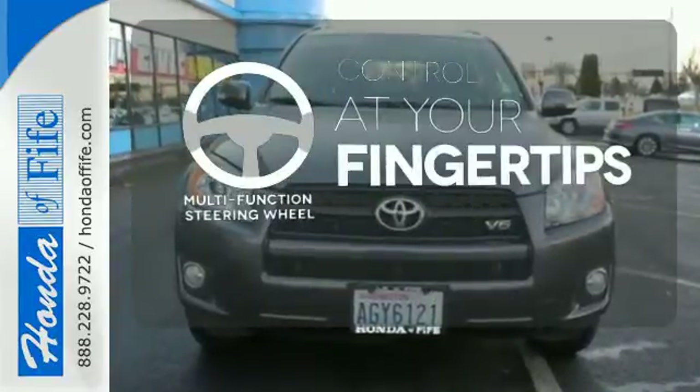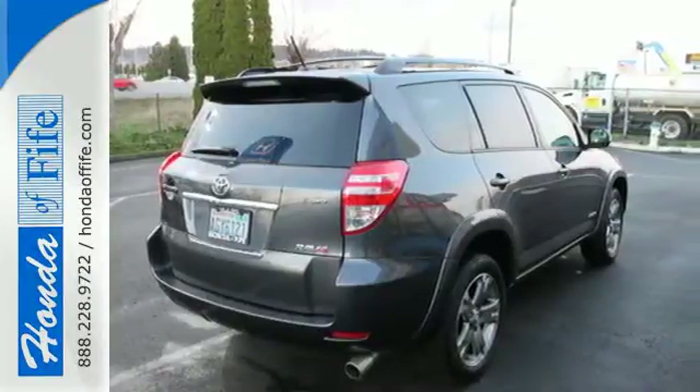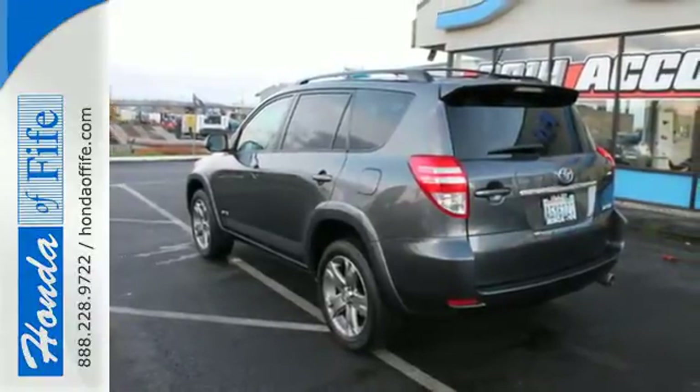A multi-function steering wheel puts controls at your fingertips. With so much space and so many seat configurations, the RAV4 is arguably the most versatile vehicle in its class.